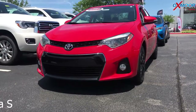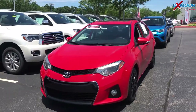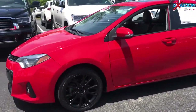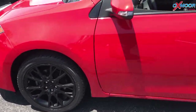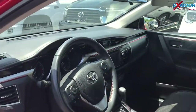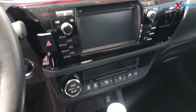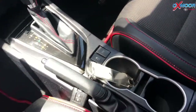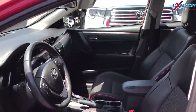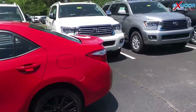This is a 2016 Toyota Corolla S — it is a special edition. The exterior color you're seeing is called Absolutely Red. This vehicle does have alloy wheels, navigation, Bluetooth, and a sunroof. The interior is black leather with some red stitching. Mileage is 54,170, and the price is $15,000.